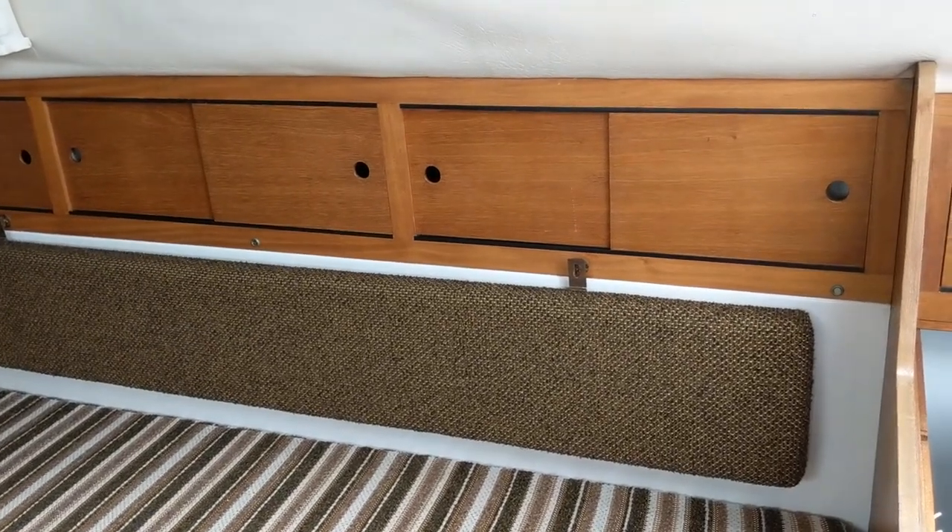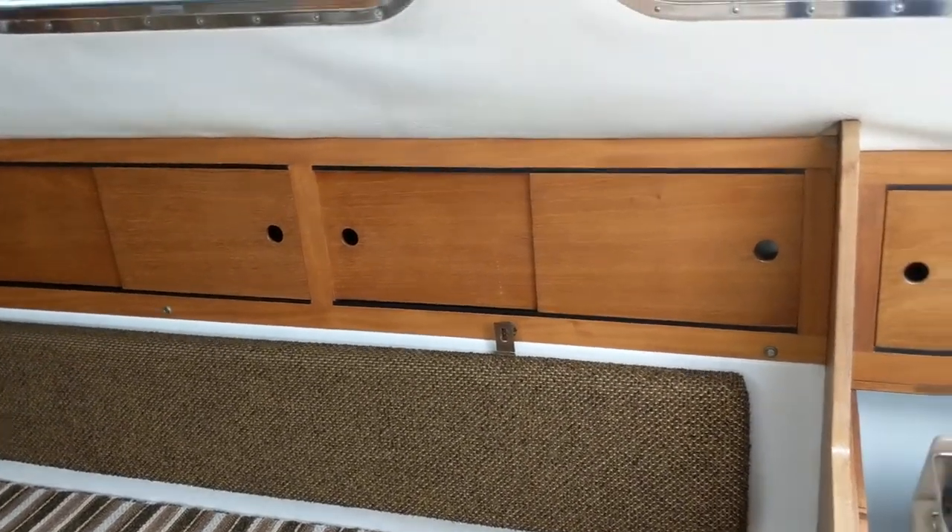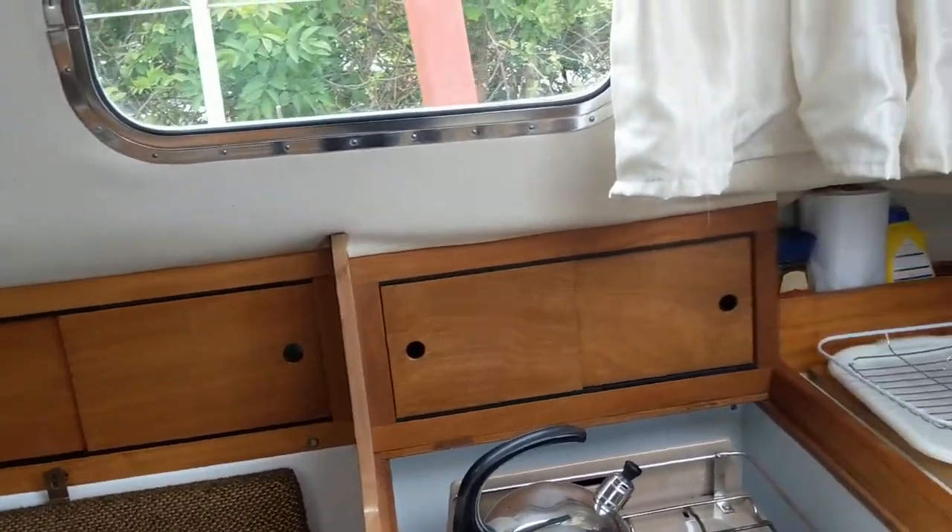Hello, this is Jane for Boatshed Essex, on board the Wesley Berwick that we have currently advertised with an interior video.